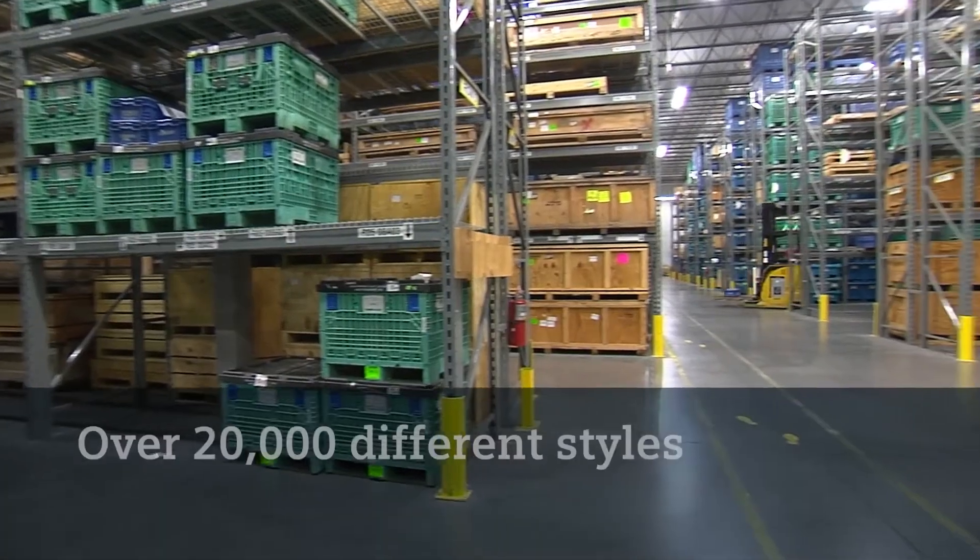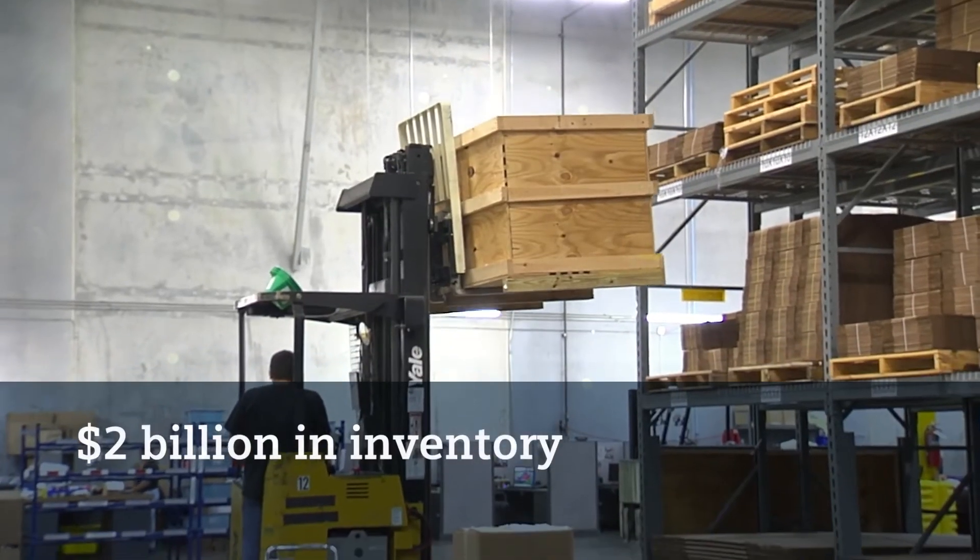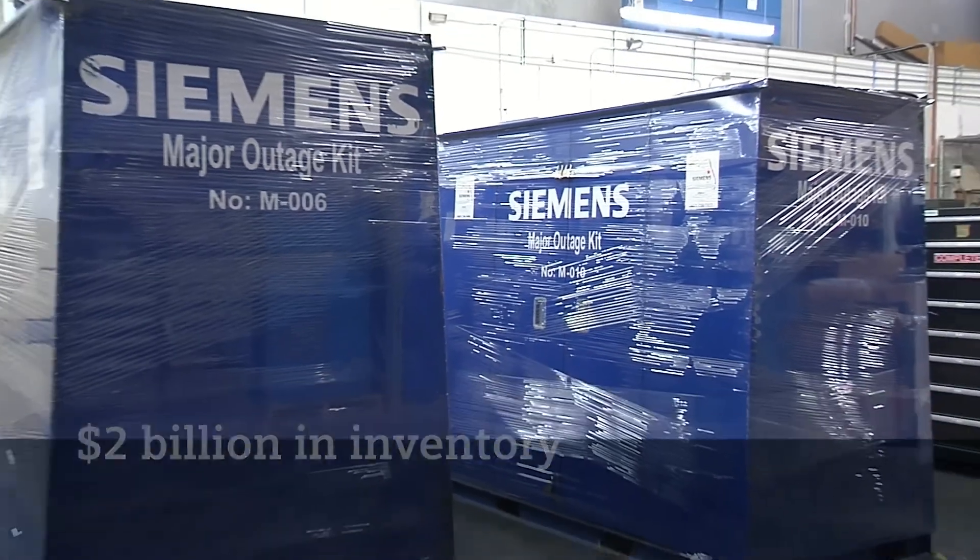Our philosophy is we want to have the part on hand. For that reason, we stock over 20,000 different styles, and an estimated $2 billion of market value is what we have on hand.